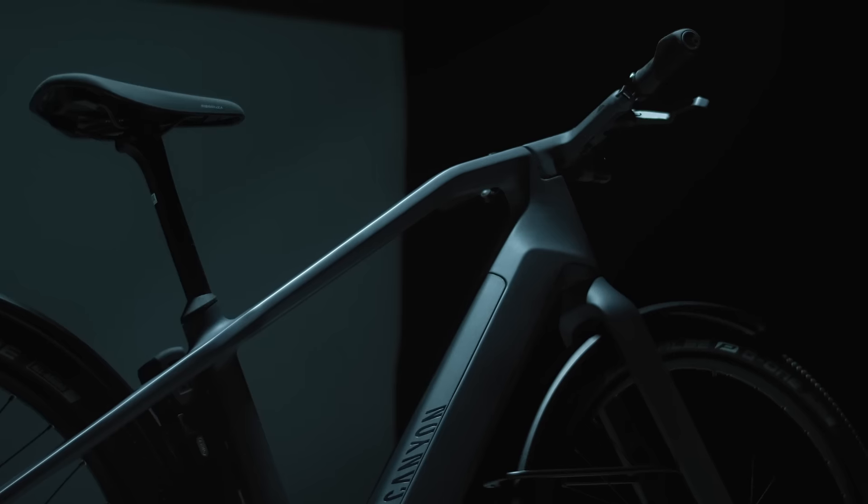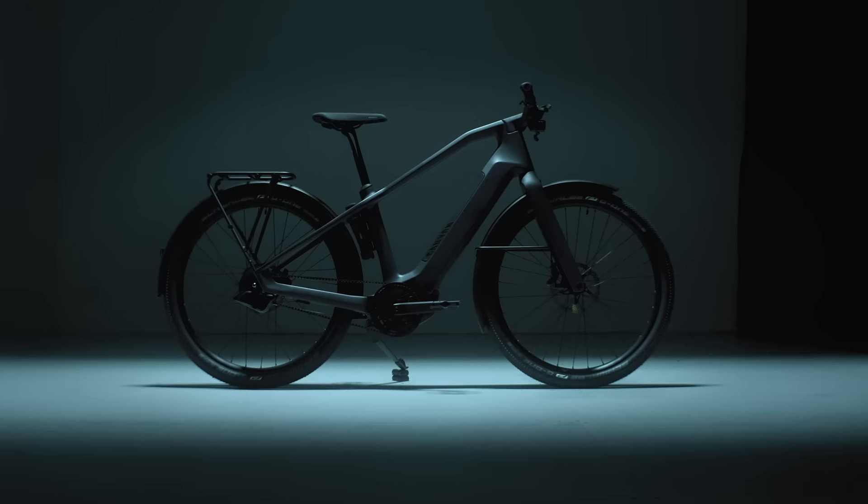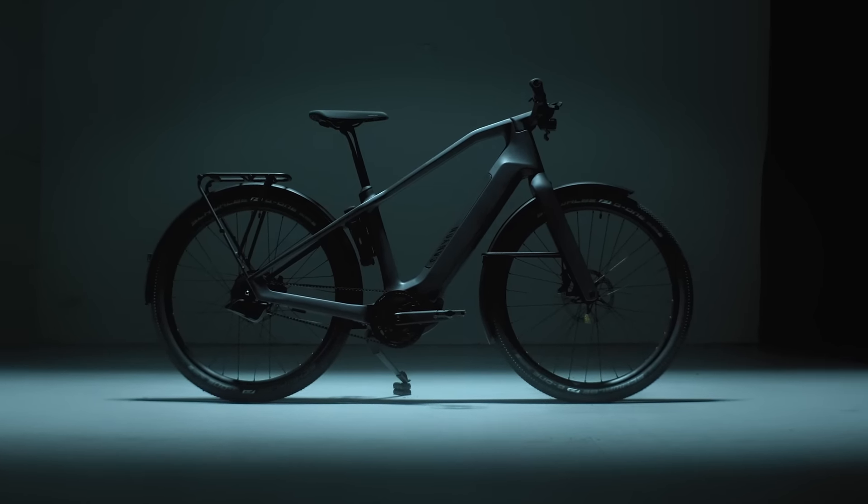A very special thing is the iconic silhouette. You can recognize it from very far away as a Canyon bike.